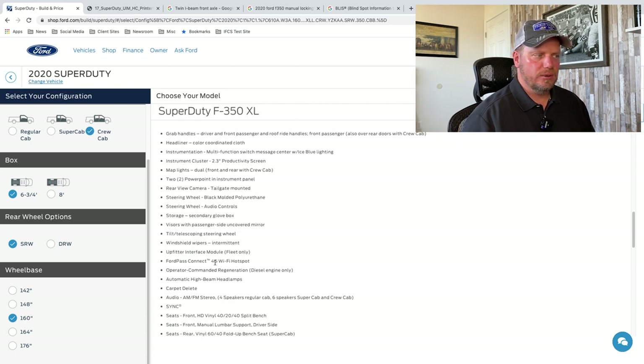FordPass Connect with 4G Wi-Fi hotspot — so this truck has Wi-Fi in it. You do have to pay for that separately, either AT&T or whatever, but you can activate that Wi-Fi hotspot inside the truck. It tends to use a better signal than your cell phone does because it uses the antenna above, a little bit stronger. So if you work in an area where you have poor Wi-Fi, something you may want to check out.